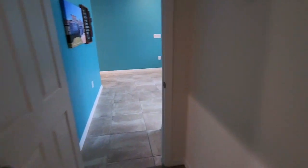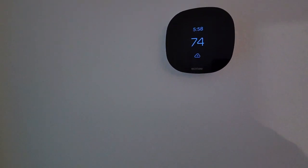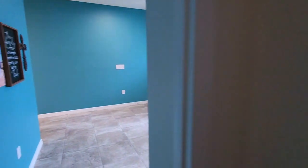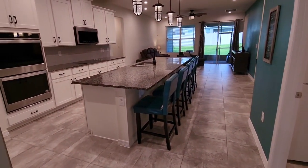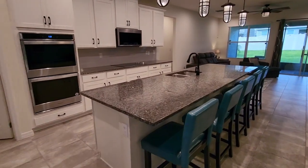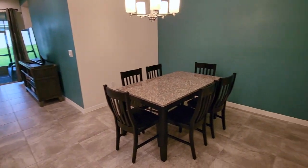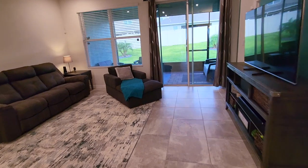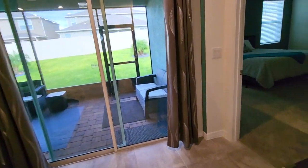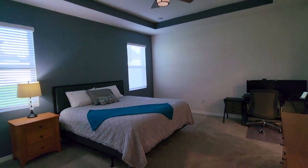We also have a three-zone Ecobee thermostat so you can control the temperature in three different zones throughout the home. Look at the gorgeous custom paint. I'm going to give you a little tease of the kitchen as we walk by, but we're going to come right back to that. You also have a little nook area right here as we make our way to the second master suite.